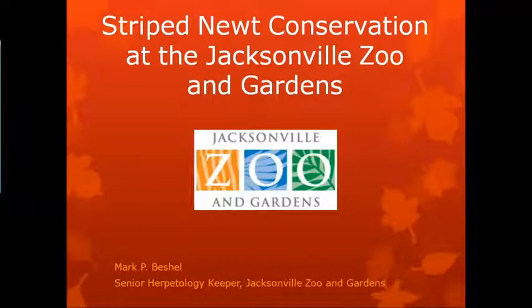Hey, everybody. Thanks for coming in. Again, like Luis introduced me, I'm Mark Betchel, Senior Herpetologist at the Jacksonville Zoo and Gardens. I've been at the Jacksonville Zoo and Gardens for over 15 years, almost 16 now, and stumbled my way into striped newt conservation.